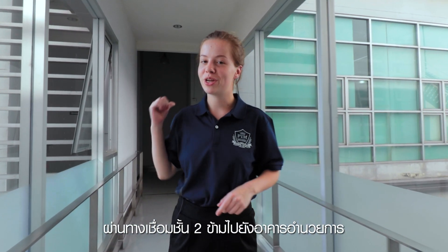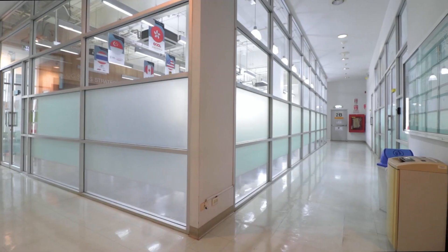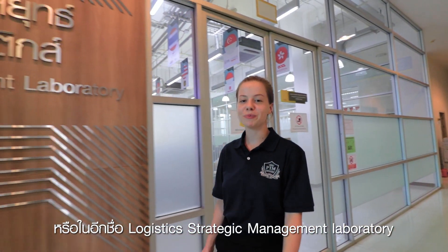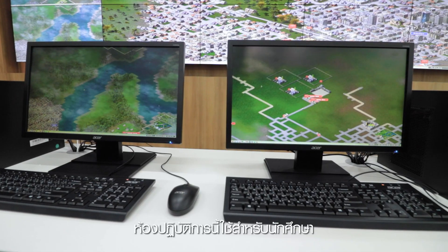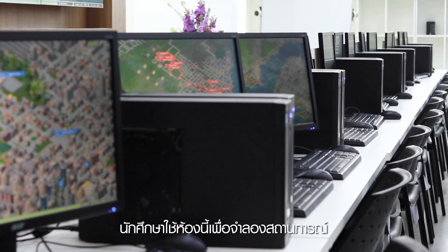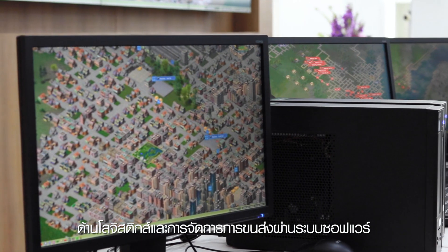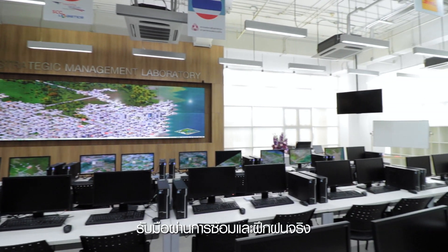Now we walk from the multi-purpose building through the skywalk to the administrative building, where around the corner we'll meet the war room. We've arrived at the war room, also known as the logistics strategic management laboratory. This is a room for logistics and strategic management students. Students use this room to run simulations for logistics and transportation management through software, which helps them encounter and prepare through hands-on training and real practices.